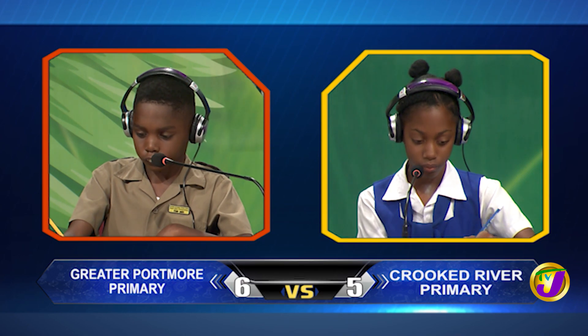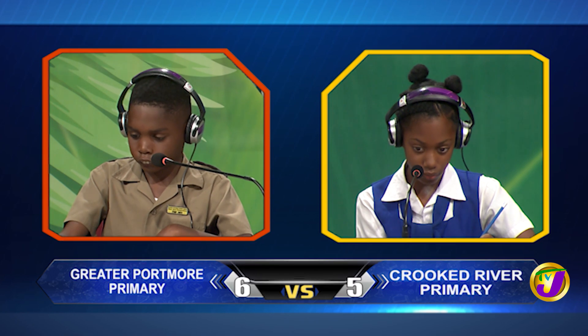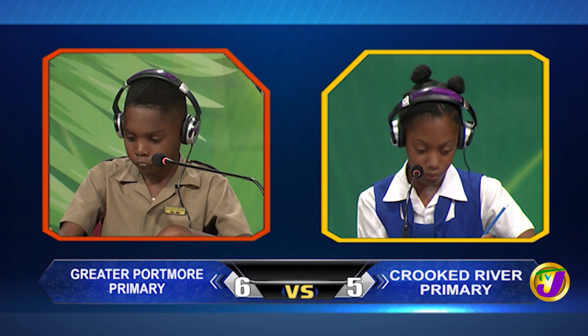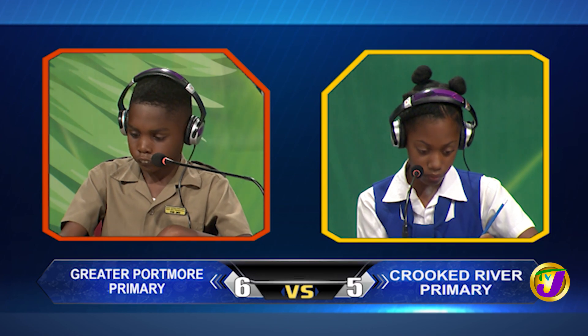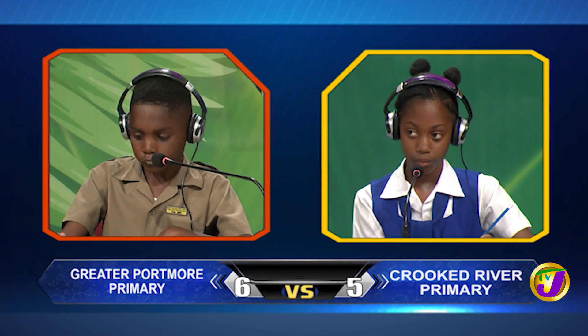Akida, what percentage of 24 is 6? Time's up. Ashawnee, want to try? No, thank you miss. It's 25%.